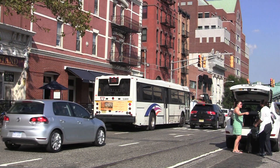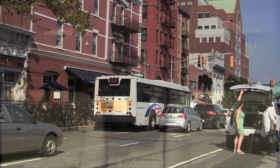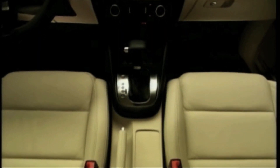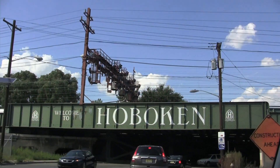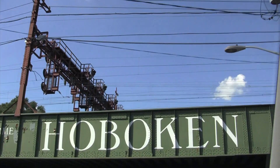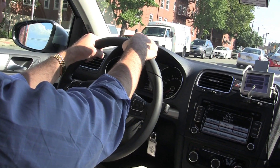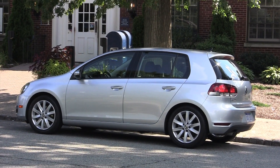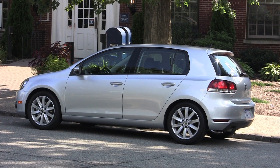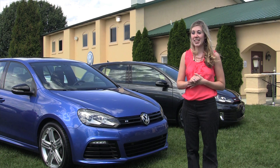The TDI 4-door includes a leather-wrapped steering wheel with audio controls, an iPod cable, heated front seats, and an in-dash 6-CD changer. If you don't think a leather-wrapped steering wheel is important, remember it's one of the few things you're touching the entire time you're in the car. Heated front washer nozzles and a sport-tuned suspension are also included.